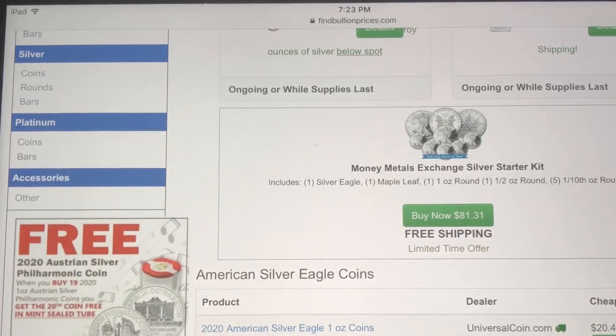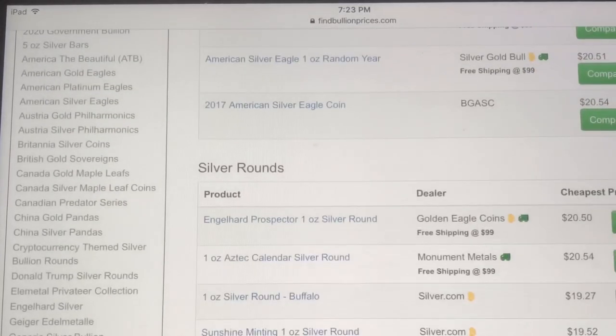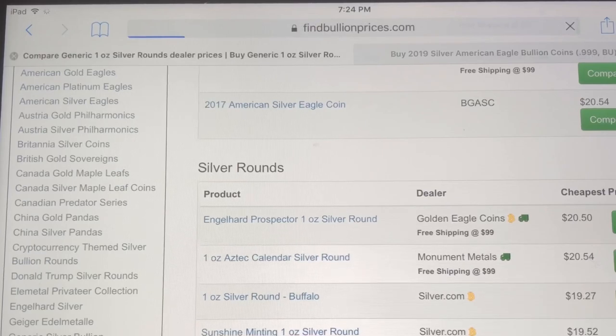The list goes on and on — it's got a bunch of American Silver Eagles, then it goes to silver rounds. It's got the Engelhard Prospector one-ounce silver rounds; right now Golden Eagle Coins is the cheapest at $20.50. But something I really like is the generic one-ounce silver rounds — that's what I typically buy online. I come to this website every single time I'm in buying mode and look up the generic one-ounce silver rounds. Right now it's showing that Silver Gold Bull has the lowest price at $19.01.